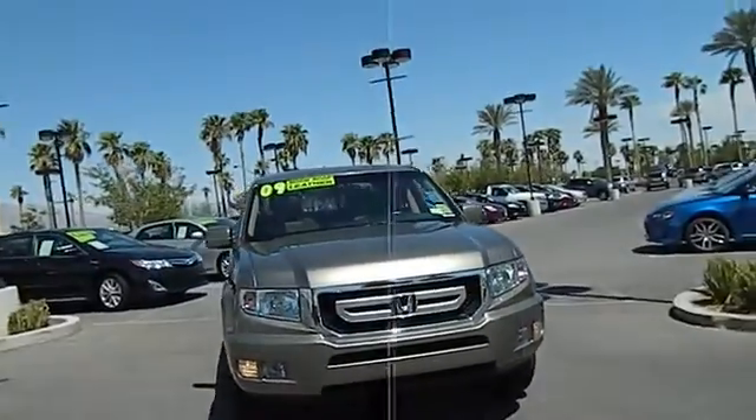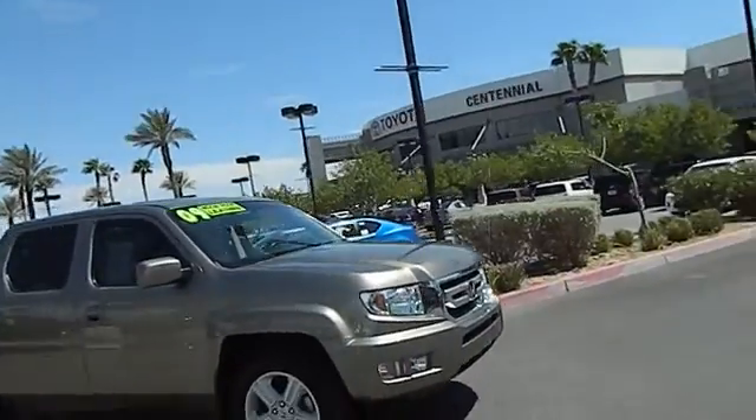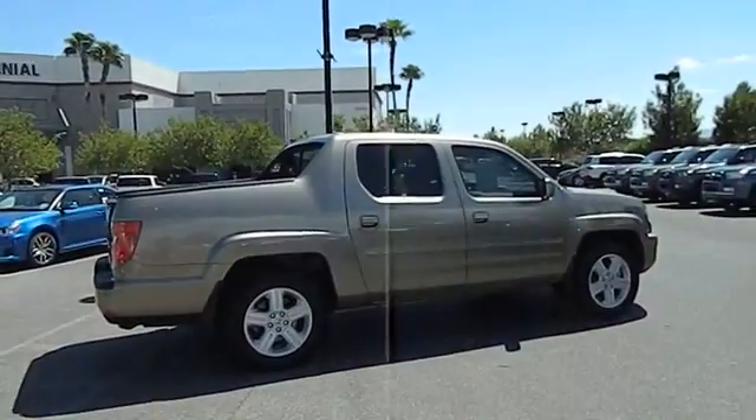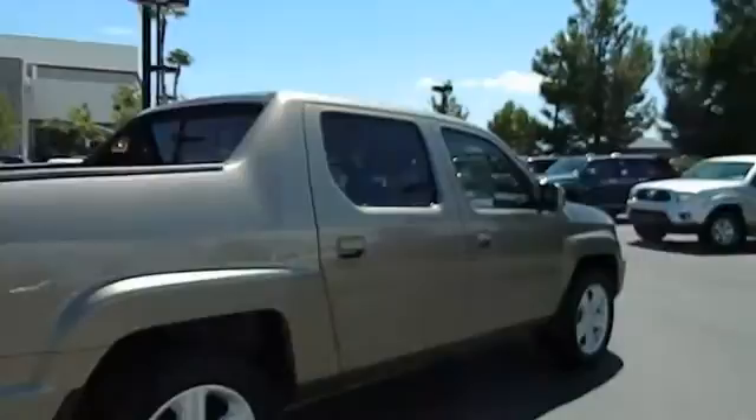The 2009 Ridgeline. The Ridgeline was designed to give you exactly what you need to get the job done. And with Honda quality built right in, this truck can be with you for the long haul and is priced below $30,000. This vehicle has less than 55,000 miles.